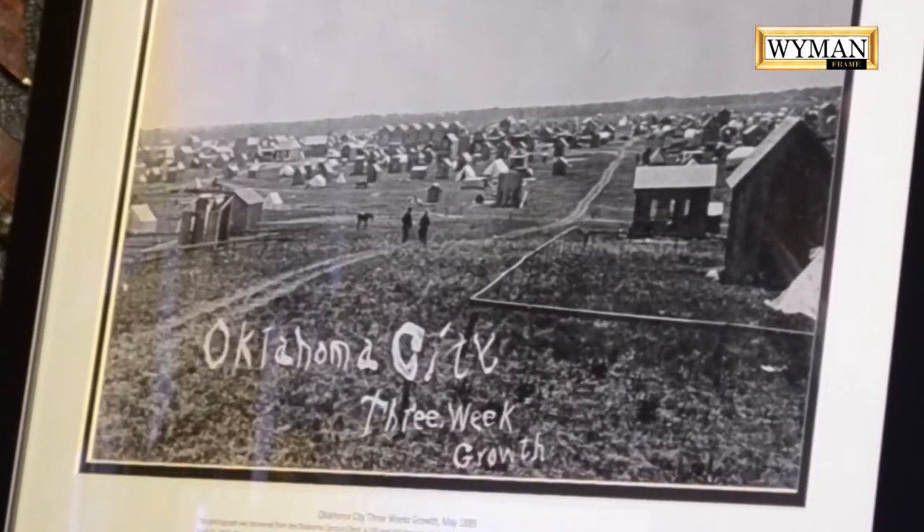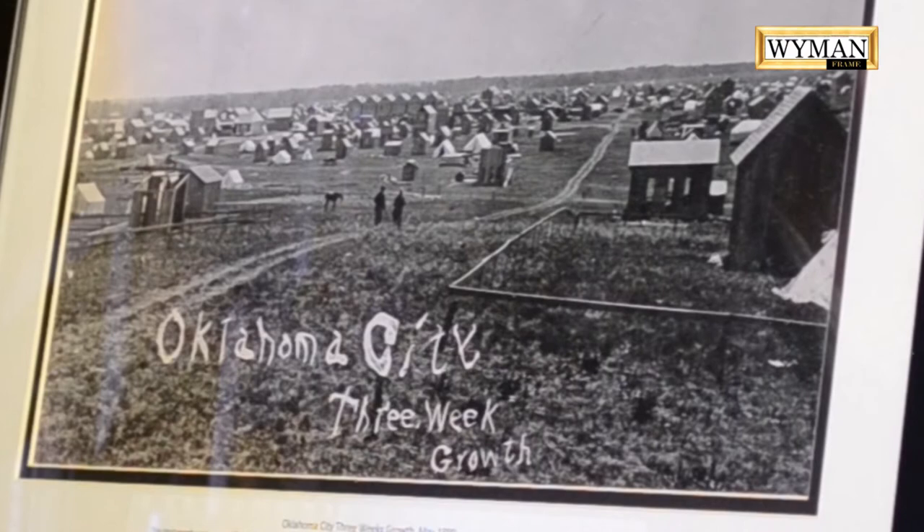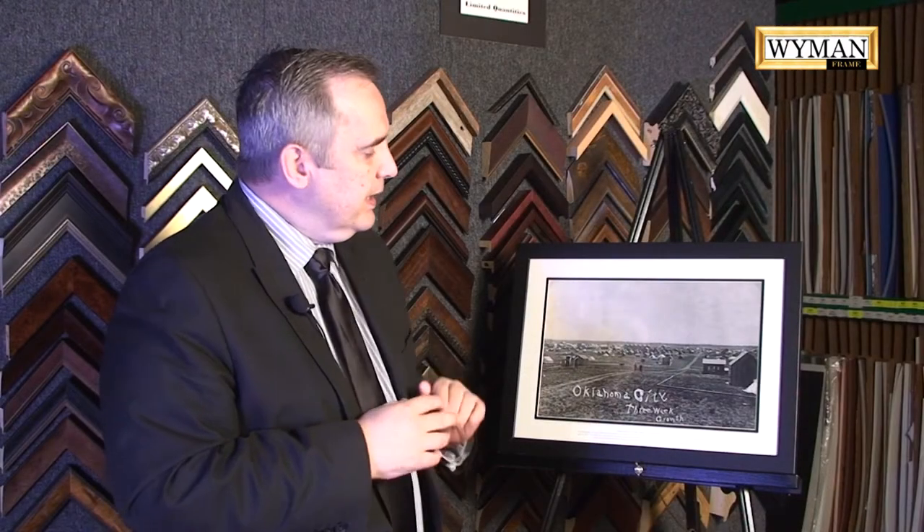The history behind this photograph is very unique. This photograph we didn't know existed until 2013. It was part of a collection called the Century Chest — the Oklahoma Century Chest. It was buried in 1913 and excavated in 2013, and it's on exhibit at the Oklahoma History Center.